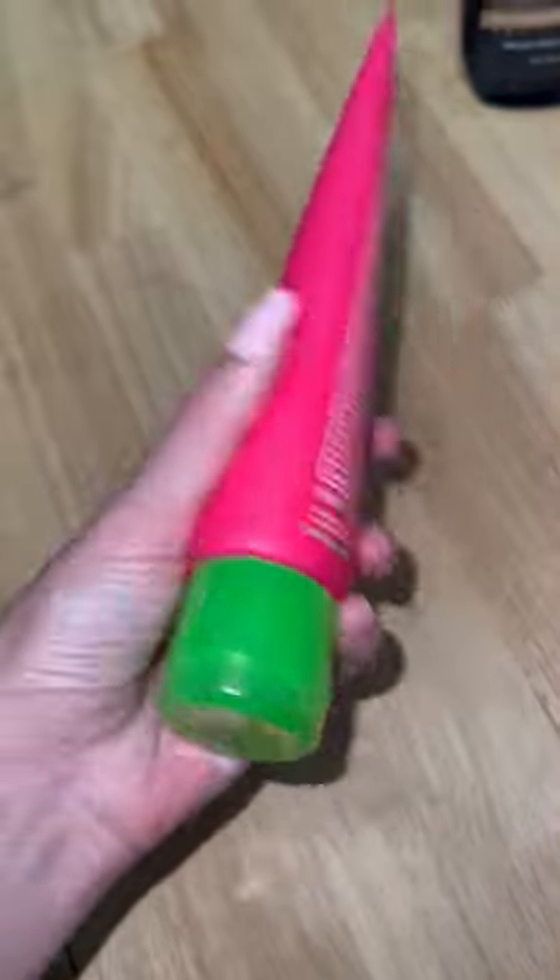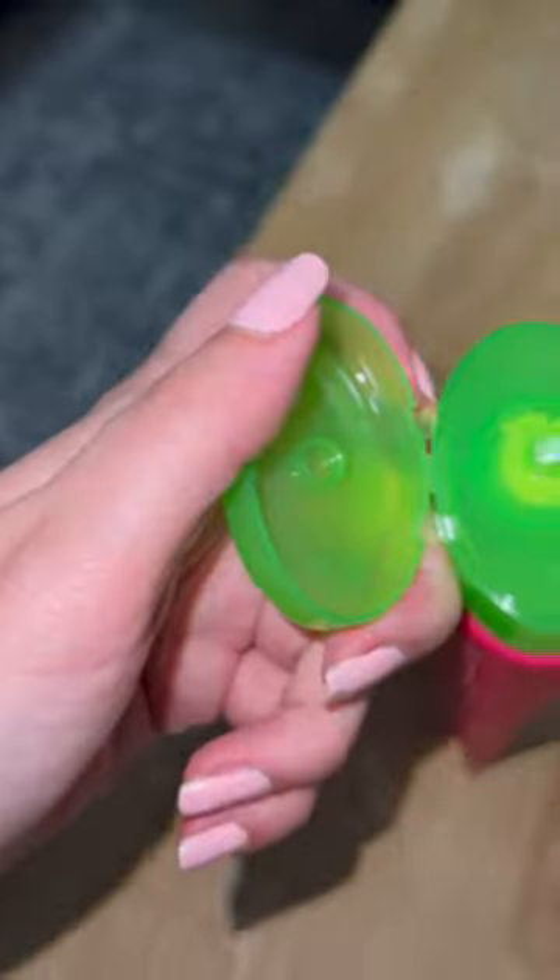And one, the bottle is so cute. Like, how cute is having a bright pink sunscreen? And the opening, if you want to look at it, it's just kind of your normal application.